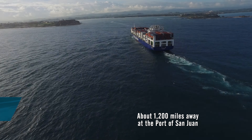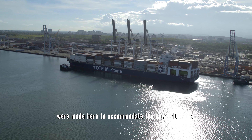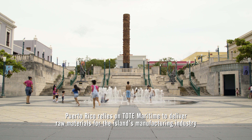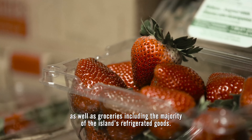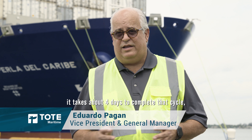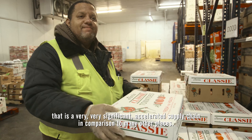About 1,200 miles away at the Port of San Juan, the new vessels dock twice a week, where similar upgrades to the Port of Jacksonville were made to accommodate the new LNG ships. Puerto Rico relies on TOAD Maritime to deliver raw materials for the island's manufacturing industry, as well as groceries, including the majority of the island's refrigerated goods. From the farm to the table, it takes about four days to complete that cycle — a very significant accelerated supply chain in comparison to many other places.